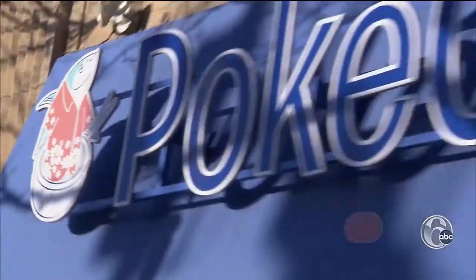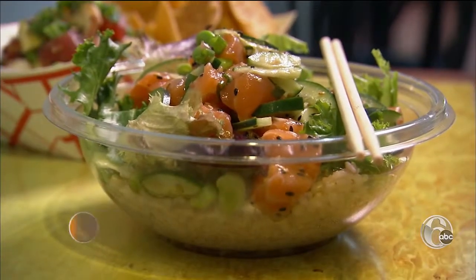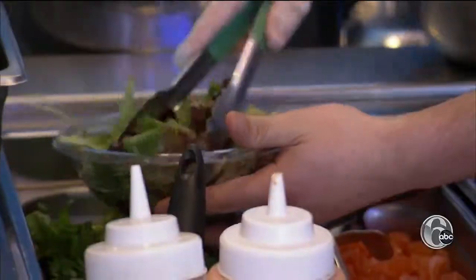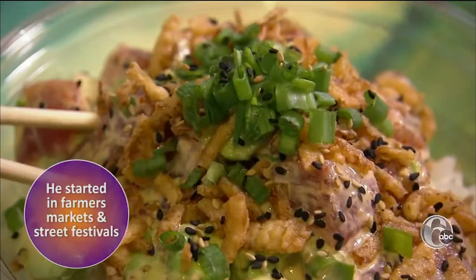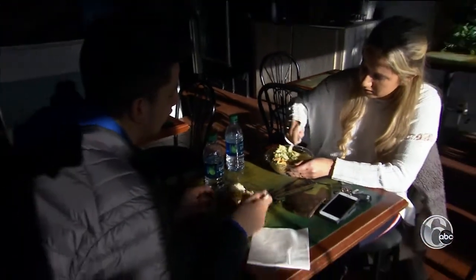Poke Ono in Ardmore is serving up the popular Hawaiian dish, poke. It's not too far off of sushi, and it's the future of sushi. Owner Andrew Daniele discovered the raw fish salad while visiting friends in Hawaii. He had no idea what it was, had lunch with them, and decided it would be great to bring back to the East Coast. Poke in Hawaiian means to slice or cut into pieces, and Ono means delicious in Hawaiian.